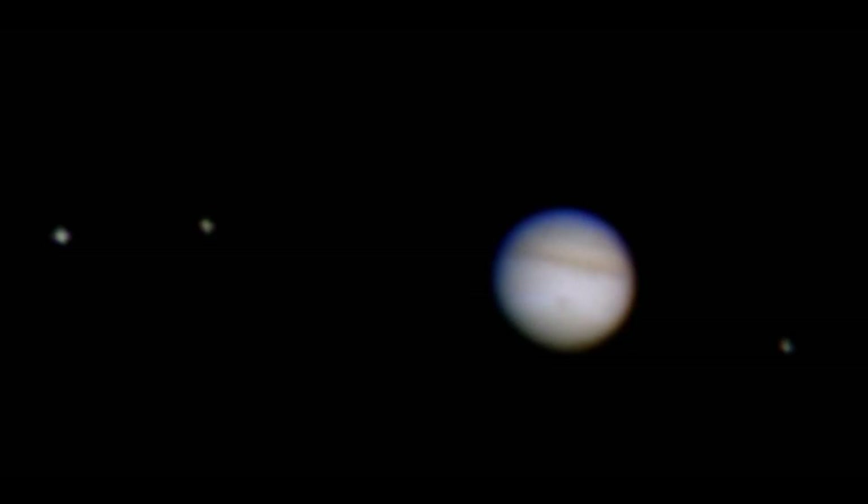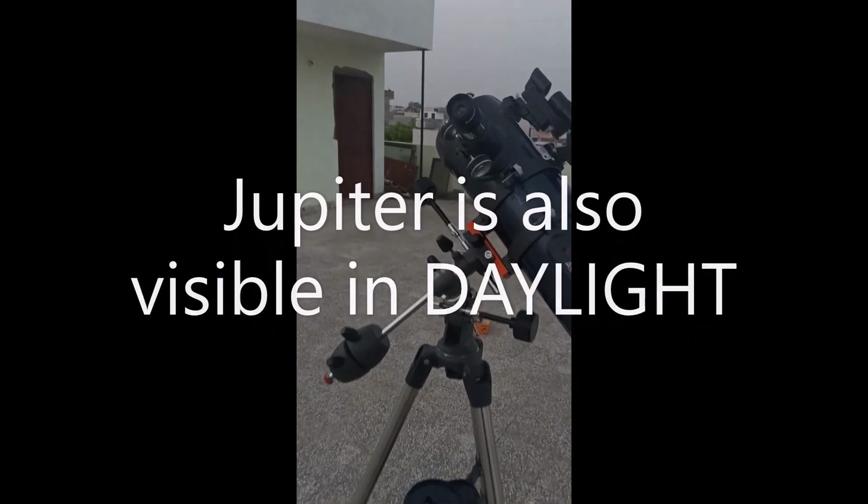Jupiter is an imaging and visual astronomer's dream, as its appearance is constantly changing night after night.